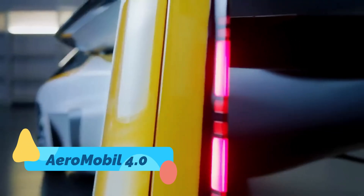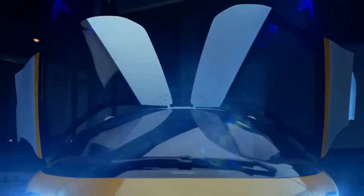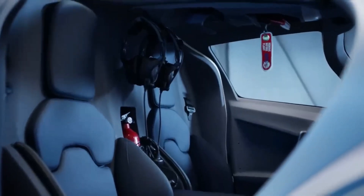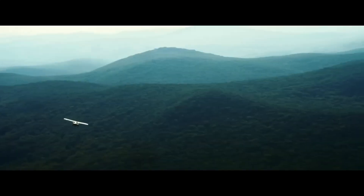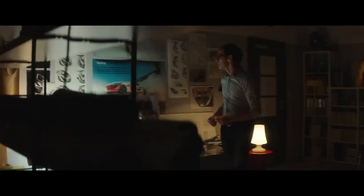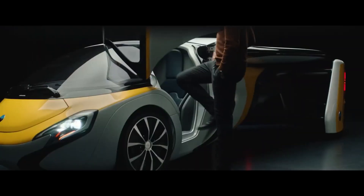Aeromobile 4.0. The Aeromobile 4.0 is what science fiction has promised for decades — a flying car that actually transforms. It's not just a car with wings; it's a fully certified aircraft that folds its wings in for street use, then deploys them for flight. With a sleek body and fully integrated avionics, it's a marvel of convertible engineering. Designed for those who want true door-to-door air mobility, the Aeromobile bridges the gap between roads and skies with astonishing elegance.